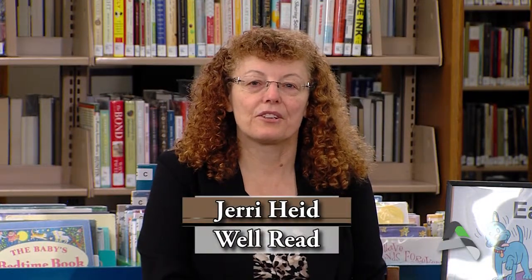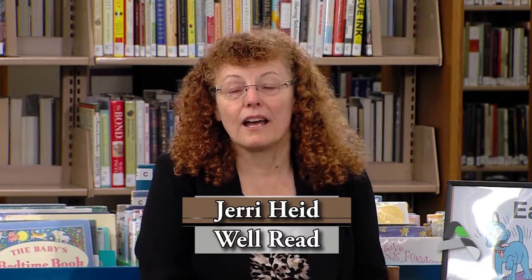Hi, I'm Jeri Hyde, Youth Services Manager at the Ames Public Library. Welcome to Well Read, a program about a little bit of this and a little bit of that at your Ames Public Library. This morning we are continuing our series on the early literacy skills and practices that every child needs to have to learn how to read or to be prepared to read when they reach school. Today we're talking about the practices — there are five early practices, and one of those is music. We have wonderful books, musical instruments, and ways to show you how to use those materials and make that happen in your home.